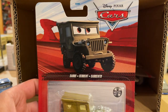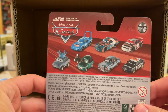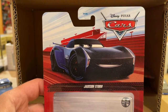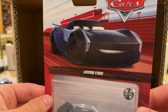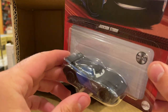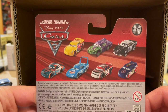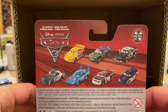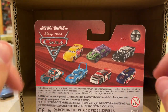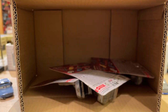Sarge has been released in three cases in a row — D, E, and F — so we don't need to spend any time on him. Jackson Storm on a perfect card, of course — wouldn't expect anything less. He's been included in almost all the cases this year. Murray Clutchburn and Ralph Carlo are labeled as seen in Cars 3, but these are actually the Cars 1 versions of the characters.